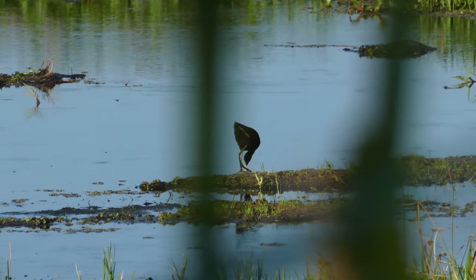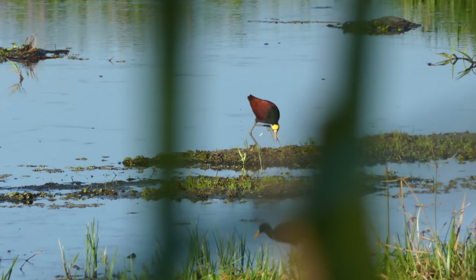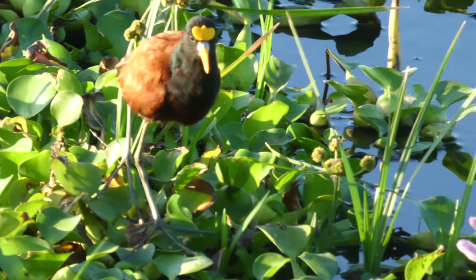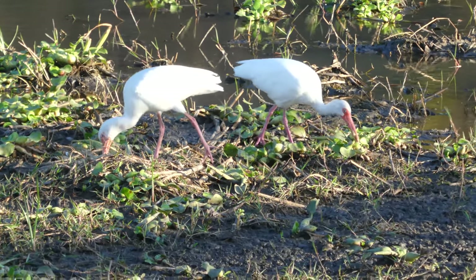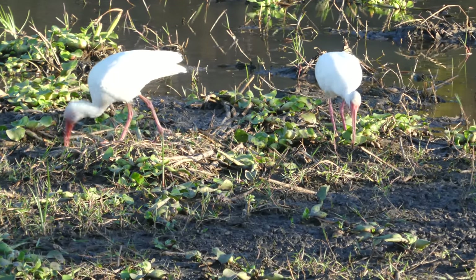We're going to see a close-up of the northern jacana in a moment. While we're doing behind-the-curtain of my vlogs — I'm re-recording this audio. These are two white ibis. This is the most interesting section I could find of the video I took.